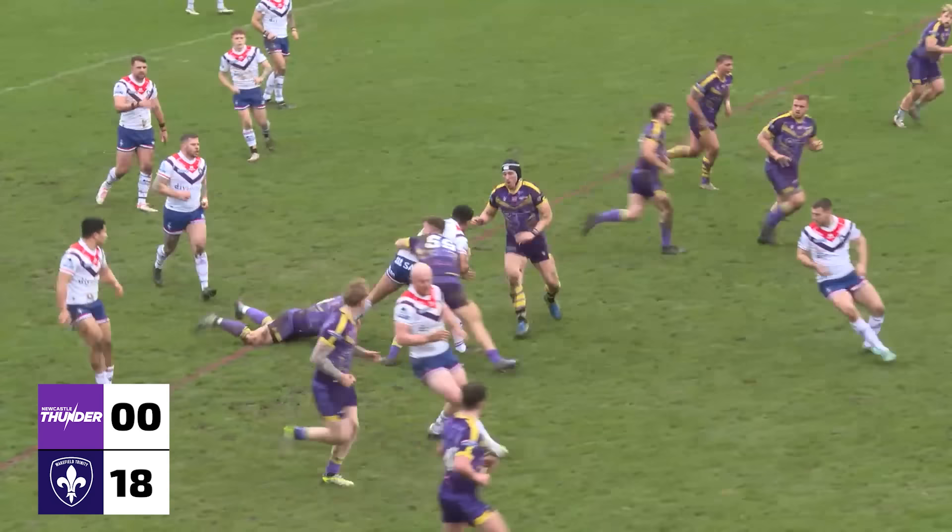This is Mason Lino with a skip, Toby Boothroyd, Romain Franco in for his second.